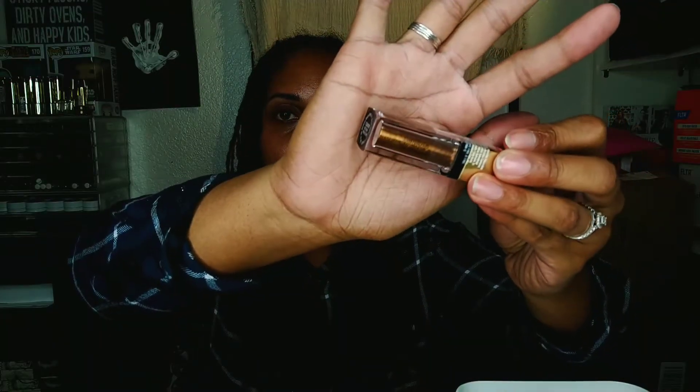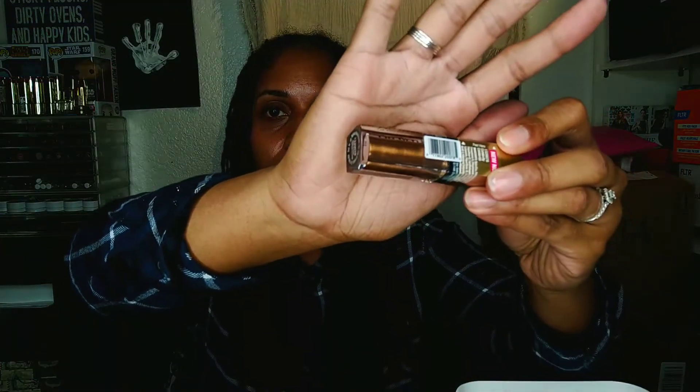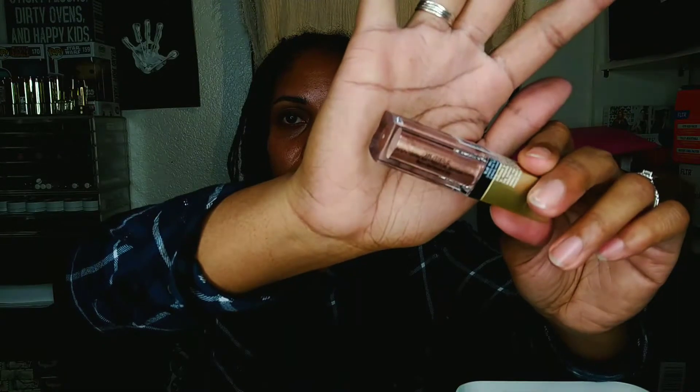I also grabbed another shade with number 13200078 — it's a gold but more of a deeper gold. And then one called A-Lister, which is a pink — a cooler toned pink with what looks like silver reflex in it. And this one is called Celebrity. So I'm going to try all of those out.